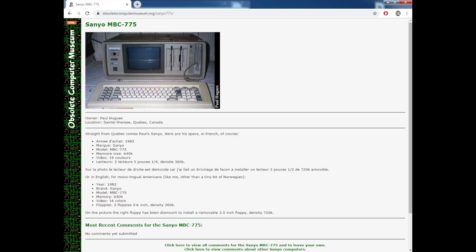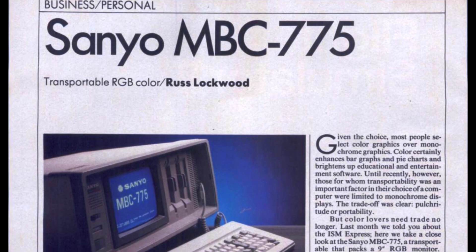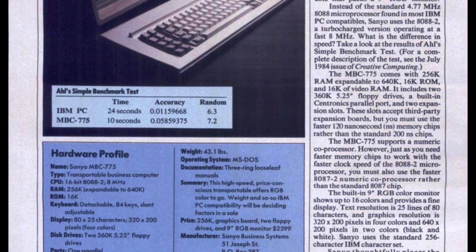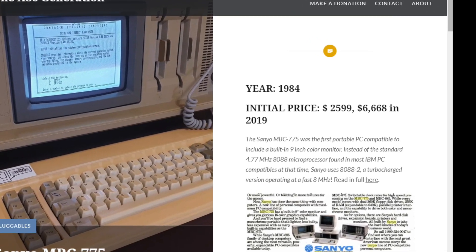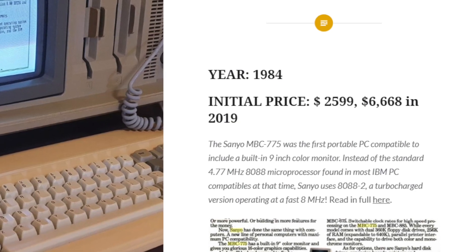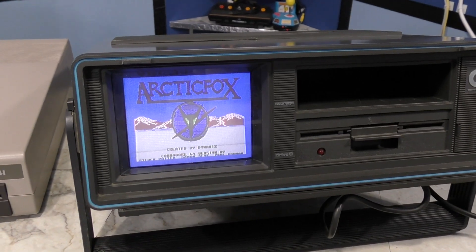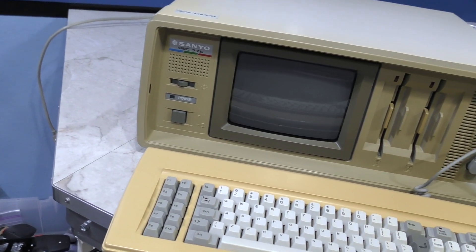Doing a little research, I had initially found this listed on the Obsolete Computer Museum's website with an introduction date of 1982. If true, it would mean this was the first color portable, beating out the Commodore SX-64 by a couple of years. However, looking at a magazine article in Creative Computing from August 1985, it appears the computer was just coming to market at that point. I also found it listed on another website which said it was released in 1984, with an initial price of $2,599 — or about $6,668 in today's money. So I think the first website was probably incorrect, and thus the Commodore SX-64 remains the first portable with a color screen. However, this is definitely the first IBM PC-compatible portable computer with a color screen.